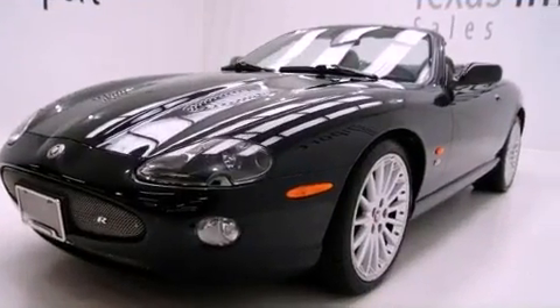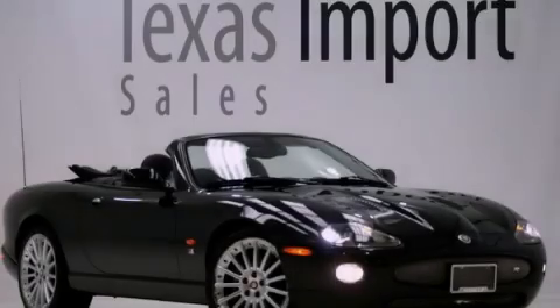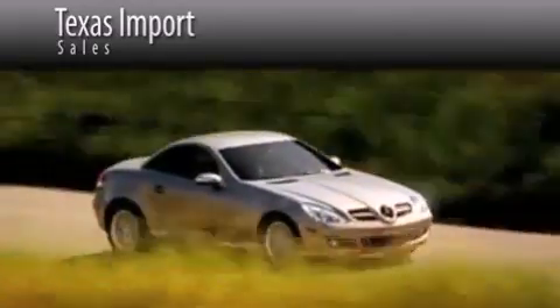Contact us today and schedule your opportunity to see this vehicle in person. Texas Import Sales is located at 14807 Venture Drive in Dallas. Our goal is to exceed all of your expectations to ensure that you'll return for future visits.